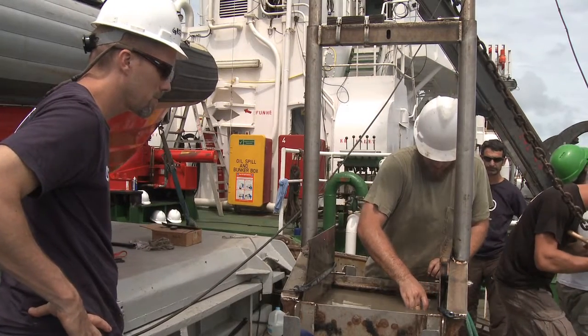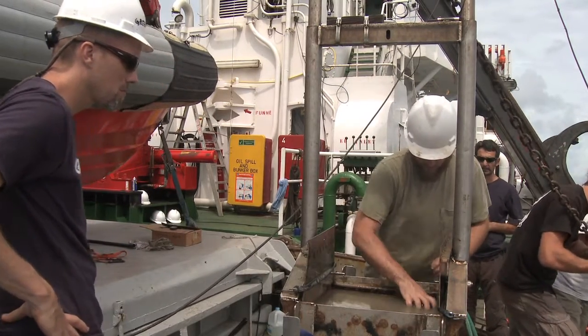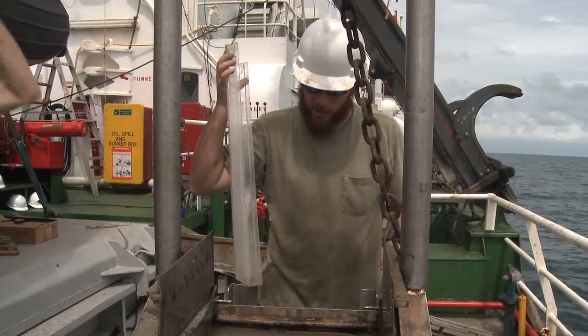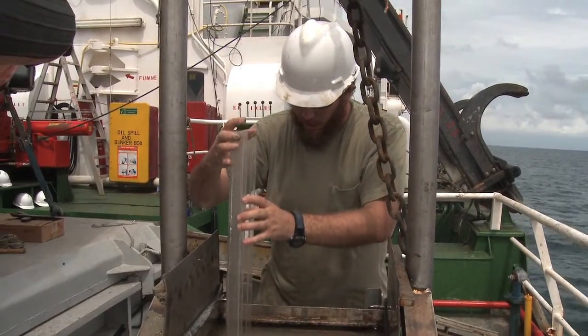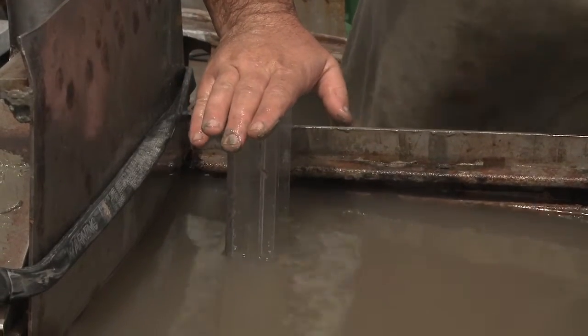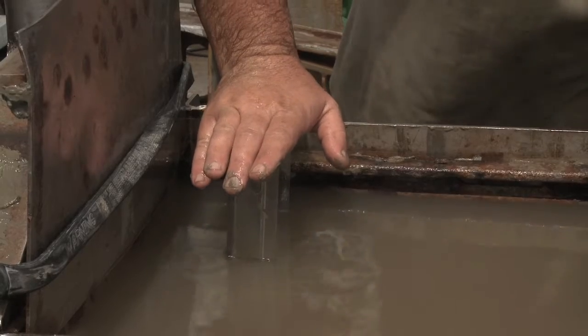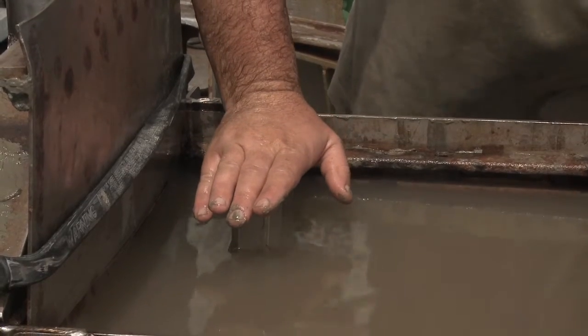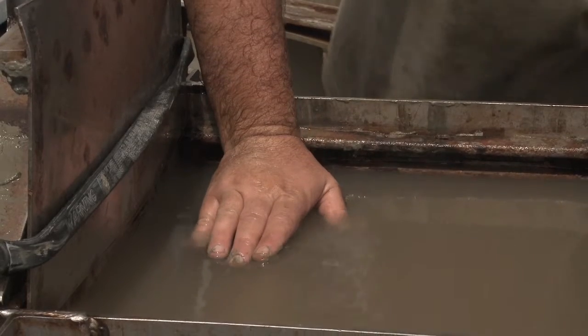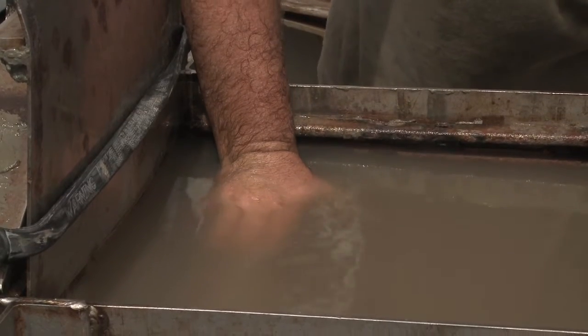The first thing we put in before we disturb it too much is this geochemical core — we want to get a little bit of that overlying water. We are also going to take an x-ray core for some geologist colleagues. Once back at the lab and x-rayed, we will be able to see animal features on the surface like worm burrows, and it will tell the geologists how long this mud has been there and how fast it is accumulating in the sediments.